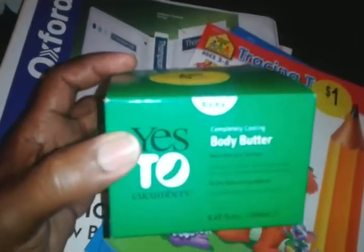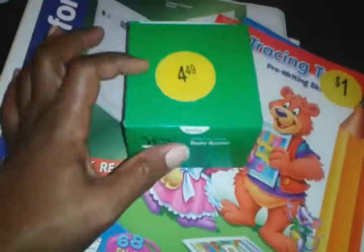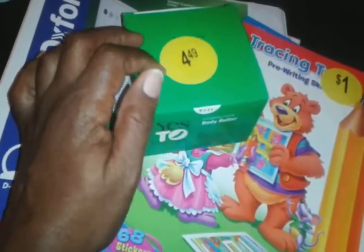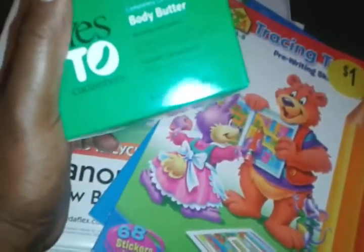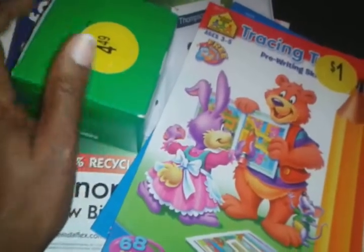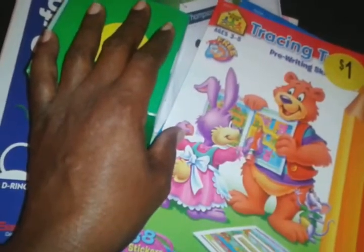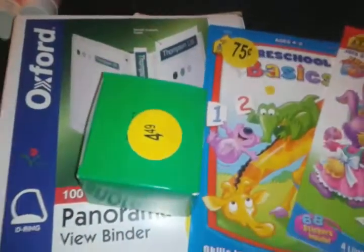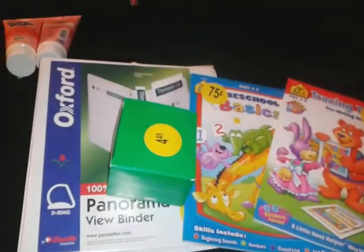And my favorite lotion — Yes to Cucumbers, but I also use Yes to Carrots. Organic ingredients, love it! It's typically priced at about $12 to $15 at Walgreens, but I bought it for $4.49 — definitely a great find. That's it, just wanted to share my homeschool finds. Thank you, bye bye!